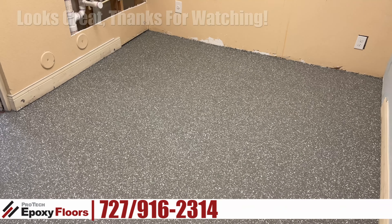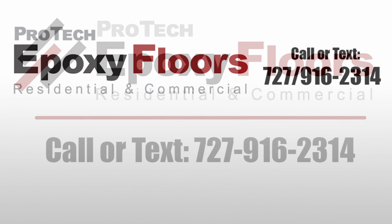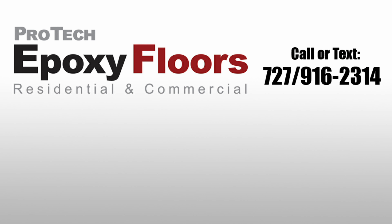The job looks great. Thanks for watching. If you enjoyed the video, please like, comment, or subscribe.